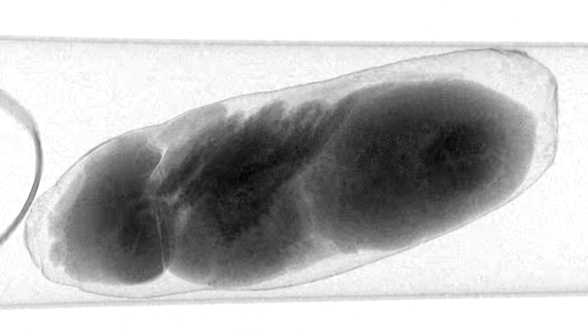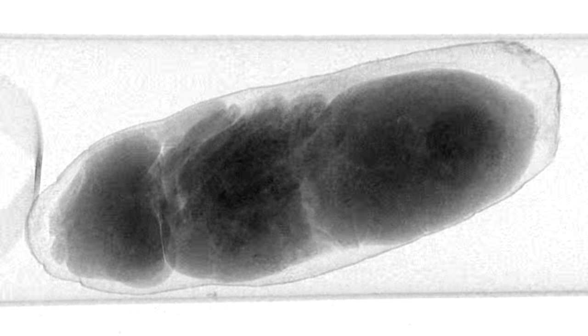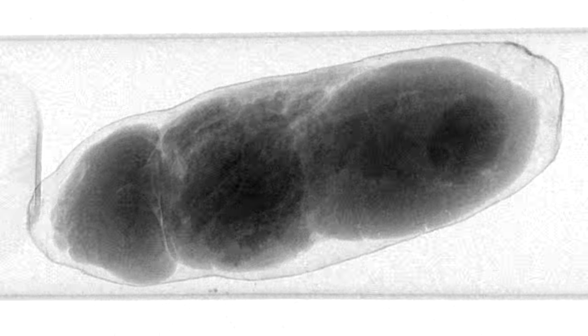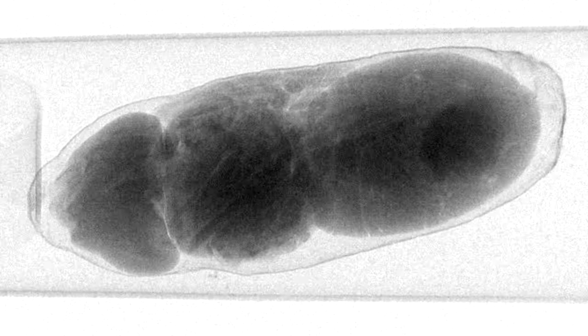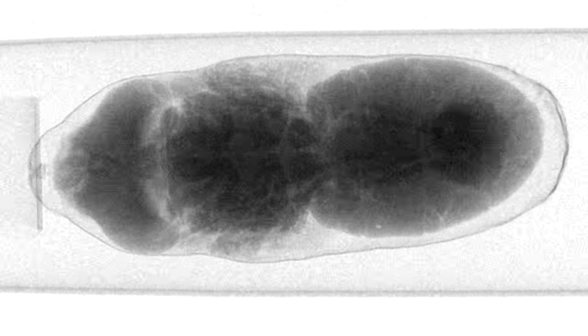Completely by chance, the subject was recorded trying to hatch during the scanning procedure. The study didn't aim to capture this specific moment — it was just a fluke. What the researchers were actually doing was studying the pupation period to gain a better understanding of development, which will help with the estimation of post-mortem interval.